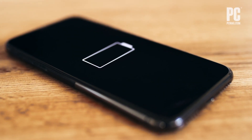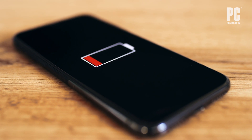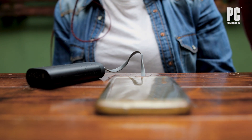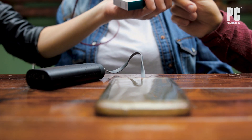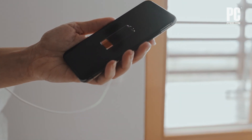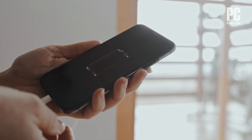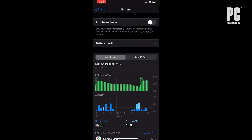The last, more obvious setting to toggle on is low power mode. With low power mode enabled, your phone will only perform the most essential tasks, so background activities like downloads and mail fetching are disabled. Low power mode will automatically kick in when the battery falls below 20%, but you can also activate it manually to keep your phone going for longer, though it'll only work if your phone's battery is below 80%. Head to Settings, then Battery, and then Low Power Mode to toggle it on. When activated, the battery icon in the top right corner will turn yellow.